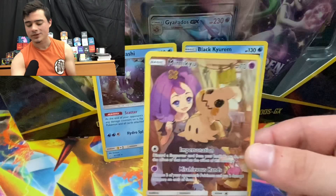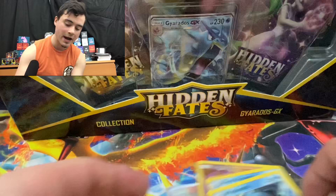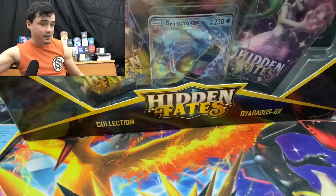We got an Arceus, Dialga & Palkia GX tag team card — with the Mimikyu trainer card — and a Black Kyurem holographic and a Wishiwashi holographic. Comment below if you know what that special card variant is called. Those are really cool — set those off to the side.